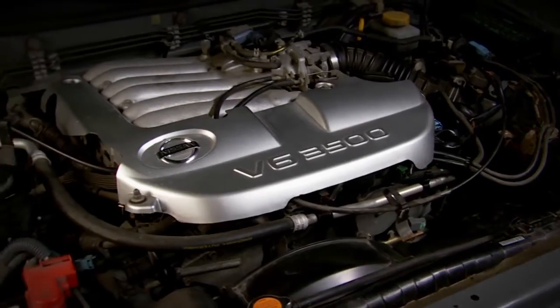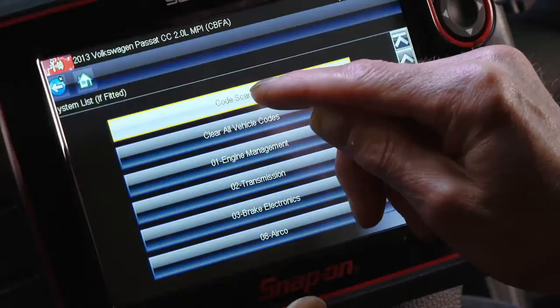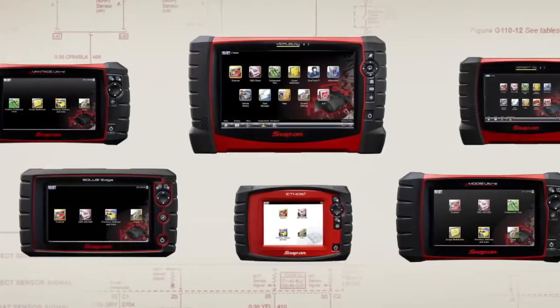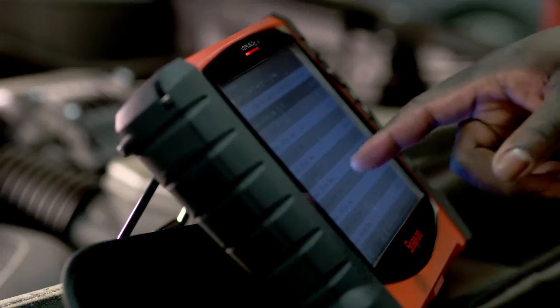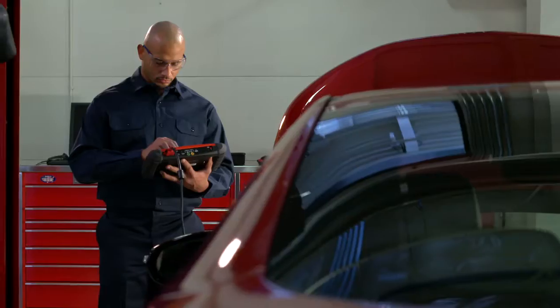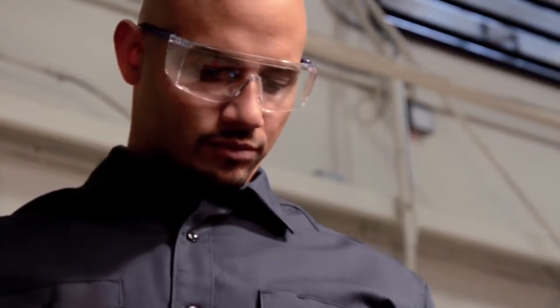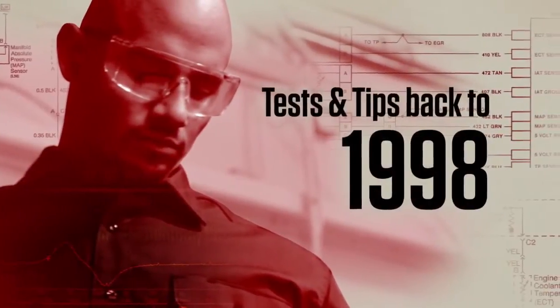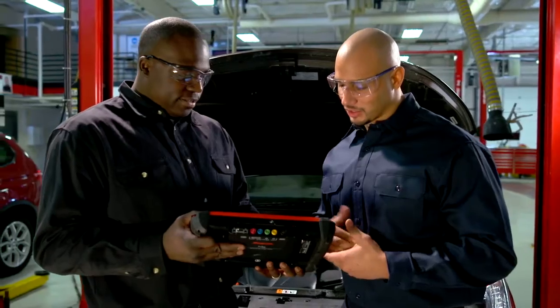As vehicles age, we learn more about the ways they fail. Snap-on puts that knowledge into every software upgrade. So while other upgrades only offer a few new model year vehicles or systems, Snap-on's newest upgrade expands your capabilities with additional tests and tips for vehicles as far back as 1998. That's experience you can use on the repairs you see every day.